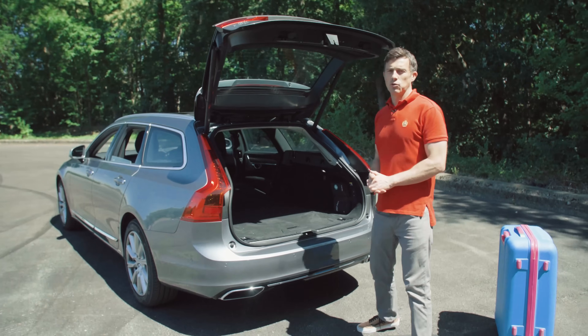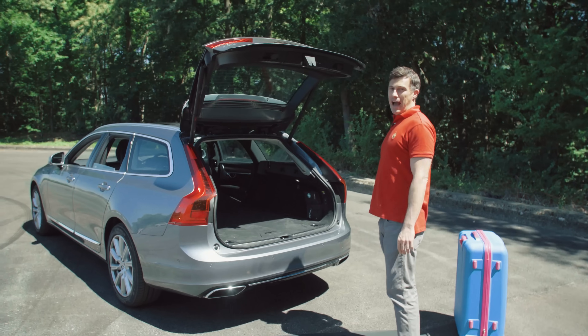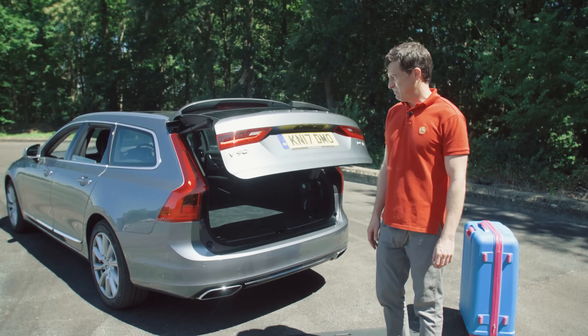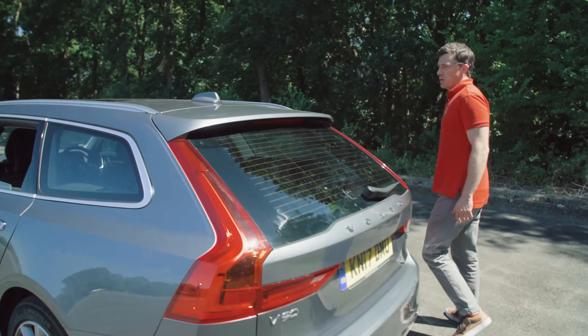All V90s get an automatic tailgate as standard, but you can upgrade that for hands-free opening and closing — you just have to waggle your foot underneath. I probably wouldn't bother with that upgrade personally, but it's there if you want it.